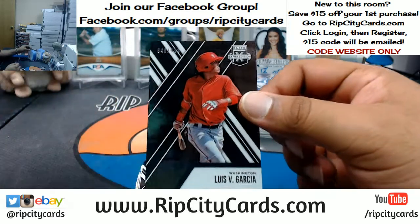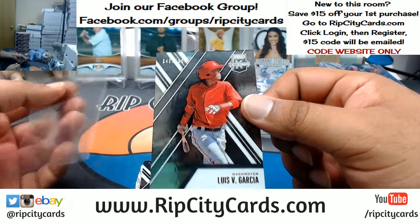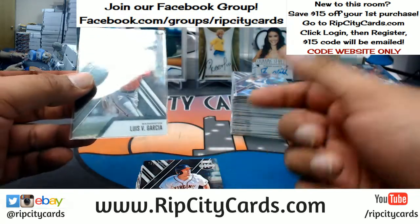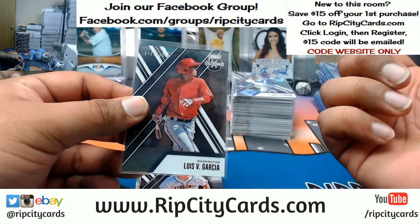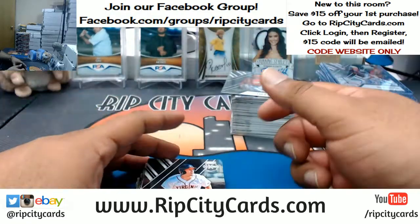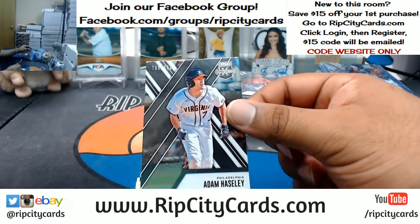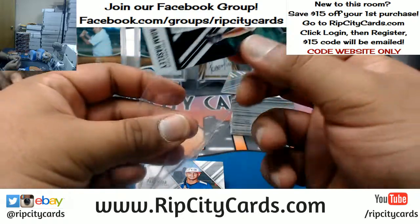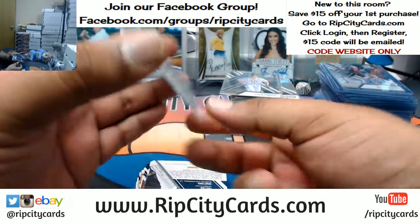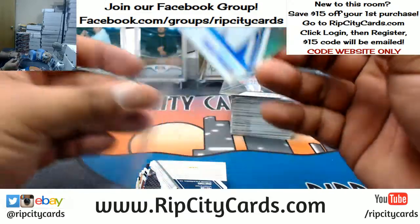People sleep on this product because it doesn't have licensing, so they can't put the pro team on there. But autographs are mostly on-card, big names, everything is numbered — it's very, very nice. Adam Haisley, Phillies. Junior Paniagua to 25, international spot.